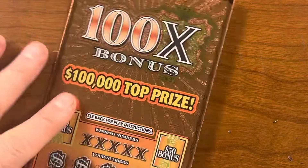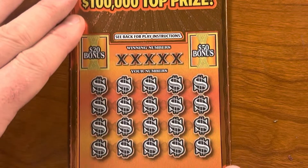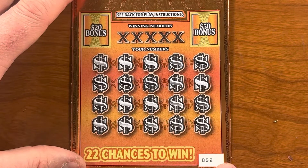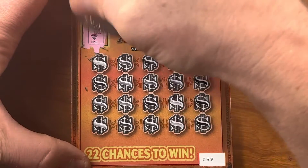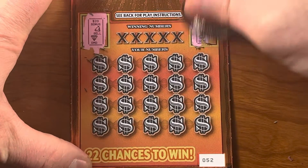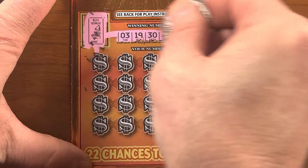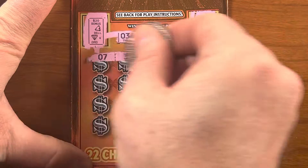Moving right along. 100 Time Bonus — it's a very orange ticket; they come in different colors, my favorite is the green one. Ticket number 52 in the pack. Let's go for the bonuses first and see if we can get a match — bell and a diamond, banana and grapes. Our winning numbers are 1, 3, 19, 21, and 30. Remember that.